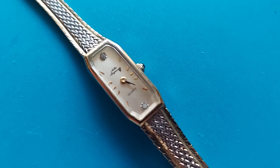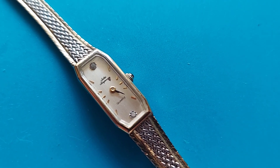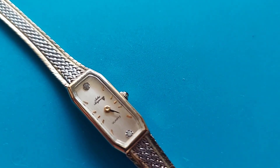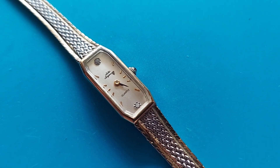Welcome back folks. Here we have a ladies Jules Jurgensen from the late 70s to early 80s. This watch is just about one of the most elegant ladies watches that you can get.